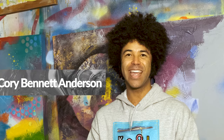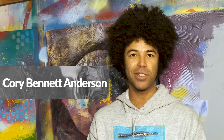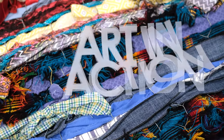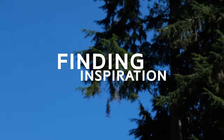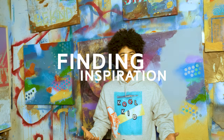Hi, I'm Cory, an artist and instructor from the Bainbridge Museum of Art, here with another Art in Action. We're here in my studio today talking about ways to find inspiration.